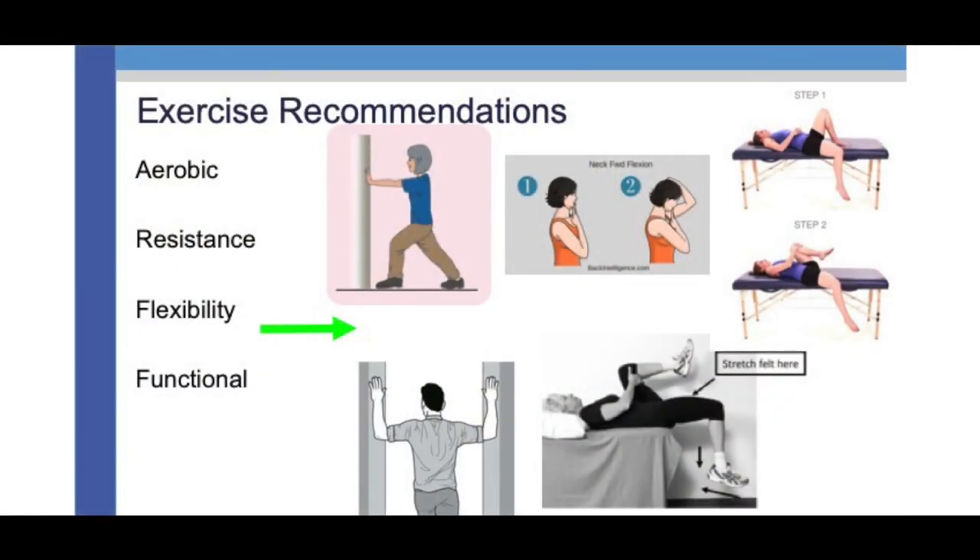In later stages of HD, recommendations focus on transfer training — safely getting from a wheelchair to bed, bed to wheelchair, wheelchair to car. This involves a lot of family training, not only the person living with HD. Also working on bed mobility: rolling in bed, repositioning, making sure the home setup is right — perhaps using bed railing to prevent rolling out at night, using different wedges, cushions, or pillows. These are areas where reaching out to a physical therapist is important, as they can guide both you and family members who help support you.